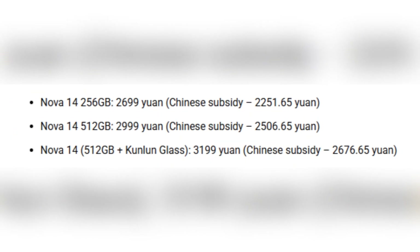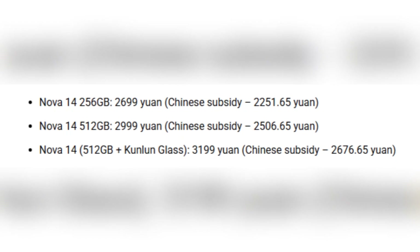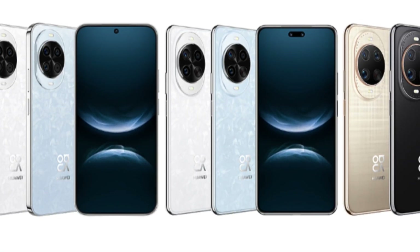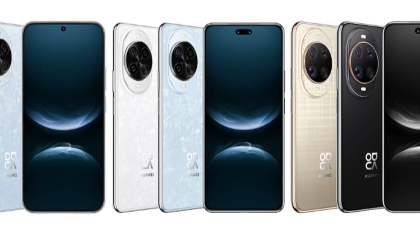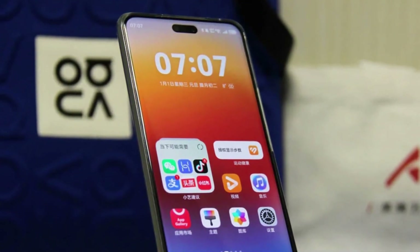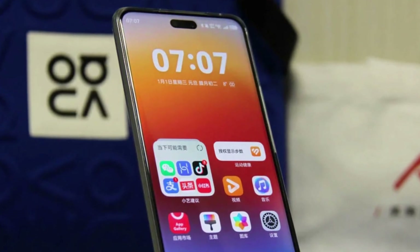You also get to choose between two storage options — 256GB and 512GB — and there are three color options: ice crystal blue, frost white, and black. So whether you want more storage or a tougher display, there's something for everyone.